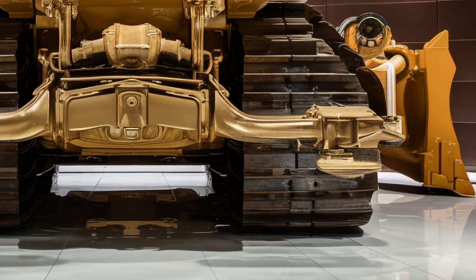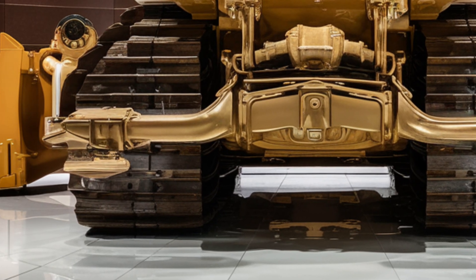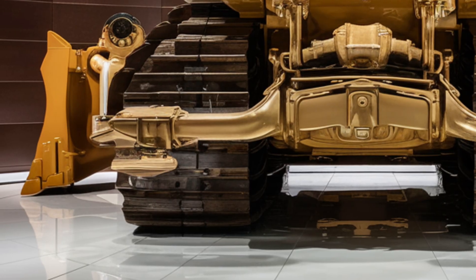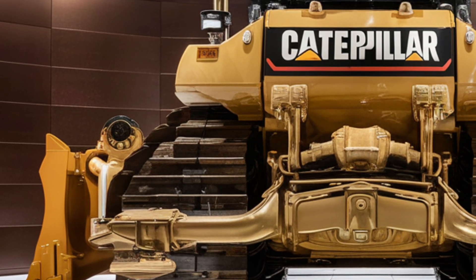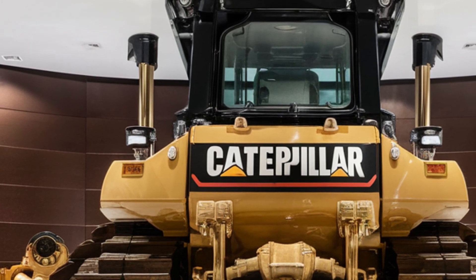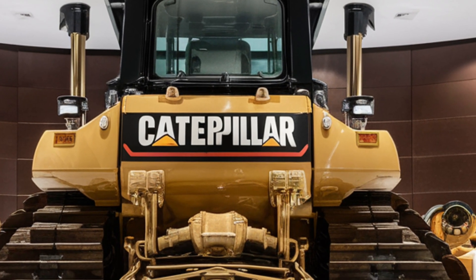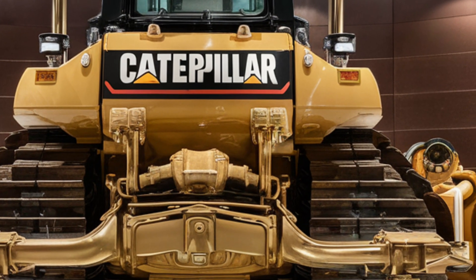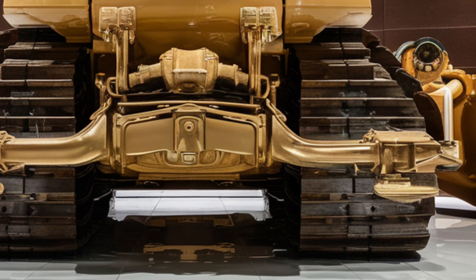The 2026 Caterpillar D12 isn't just another bulldozer — it's a statement about where the industry is heading: machines that are smarter, more sustainable, more connected, and ultimately more capable of helping humanity take on the largest construction and mining challenges on earth. If you are in the market for the ultimate production dozer, the D12 is without question the machine to beat.